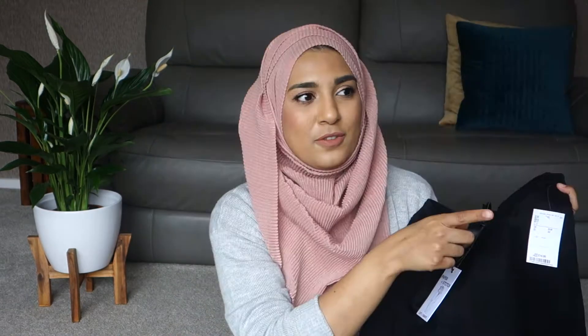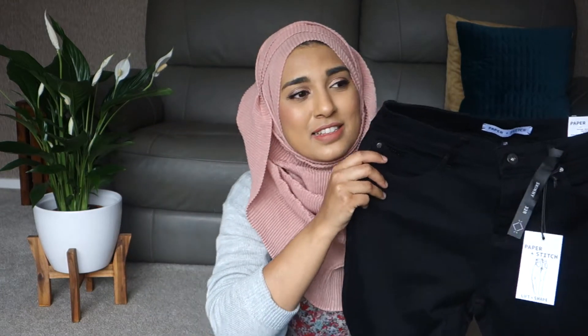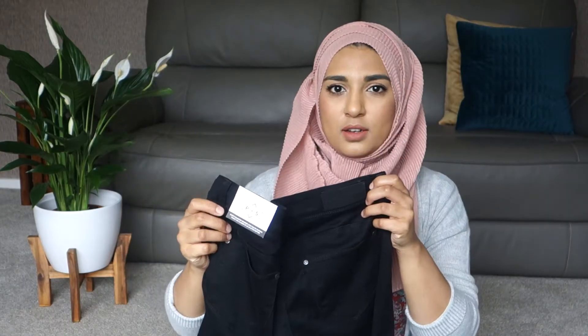The first place I went to is TK Maxx. The first thing I got were these jeans from Paper and Stitch — I've never heard of them, but they were only £14.99, which is such a good price for a nice pair of black jeans. If you see me looking over there, I'm just checking the TV screen to make sure I'm in focus. They're just some normal black skinny jeans.